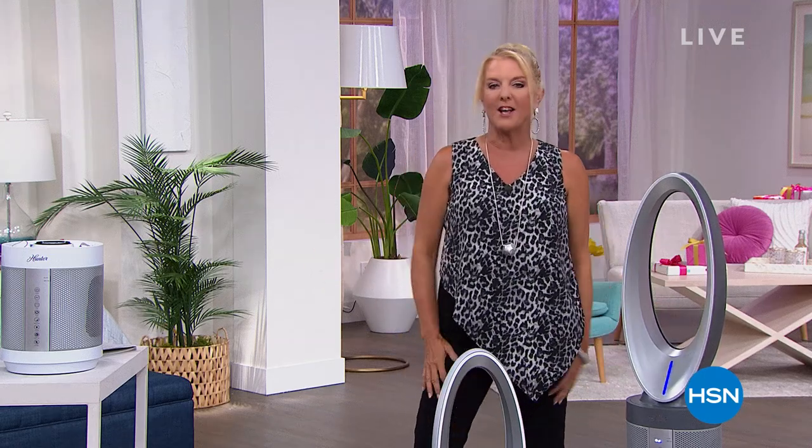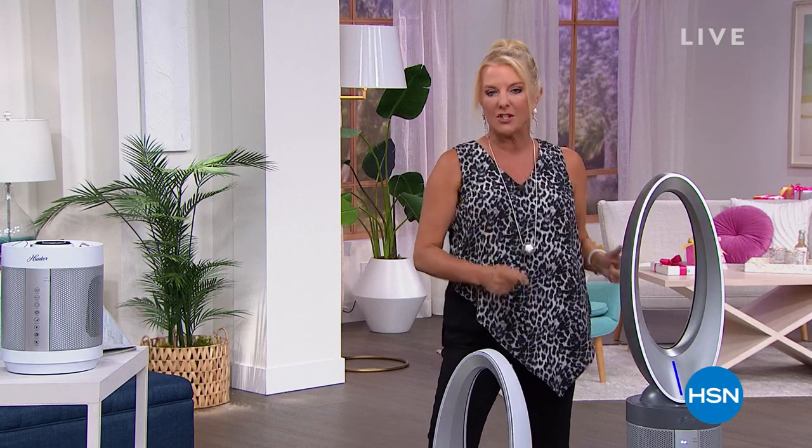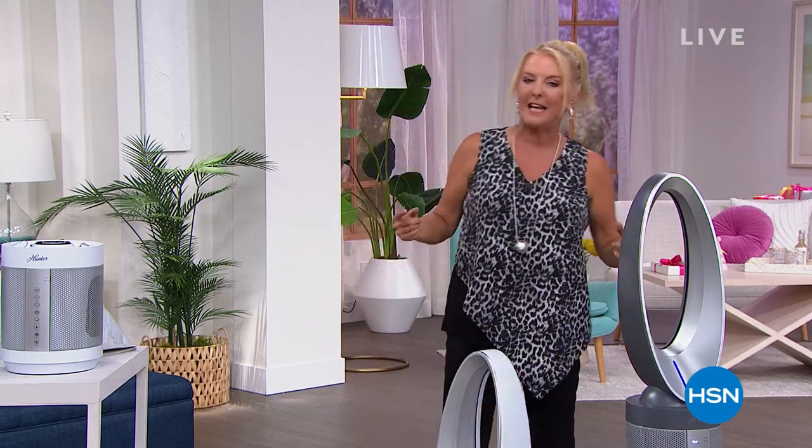Dumb fans — you can spend a lot of money on them. Let's upgrade. Let's get a smart fan that, believe it or not, everything's going to filter through. We're going to give you all the details in just one second.